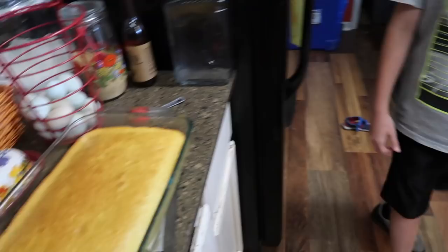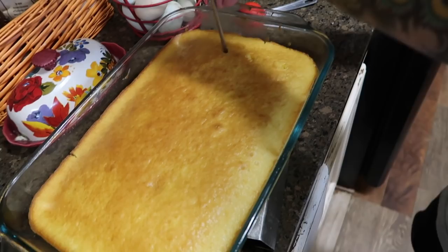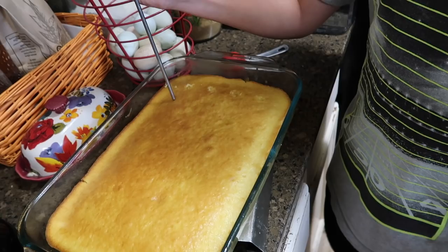We're going to use this thermometer to make the holes for the poke cake - we're not actually taking the temperature, so just go through every inch or so. You need to poke holes throughout the whole thing - they don't have to be perfect.